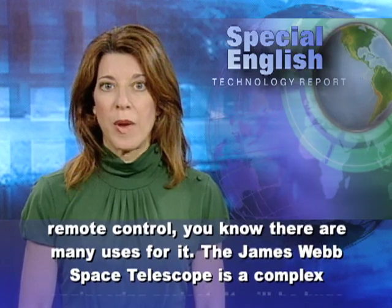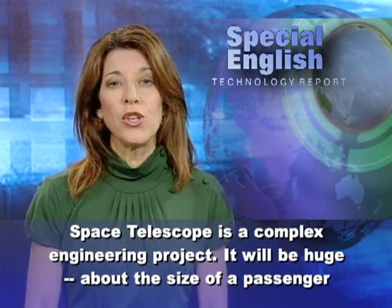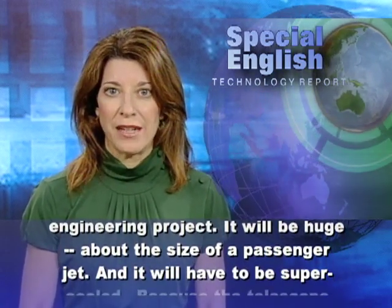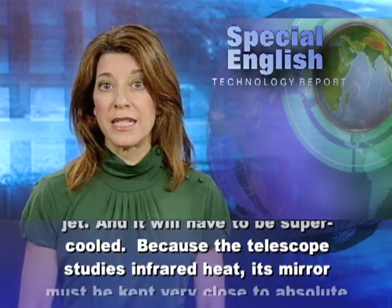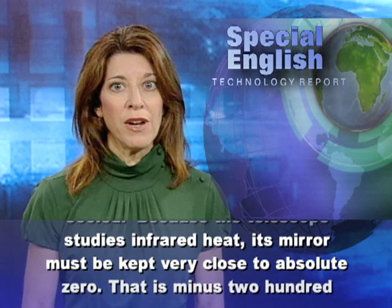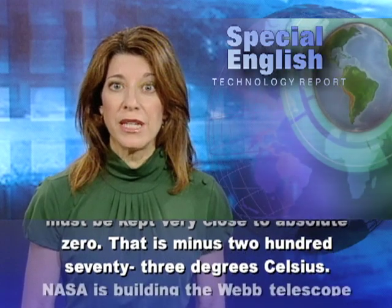The James Webb Space Telescope is a complex engineering project. It will be huge, about the size of a passenger jet. And it will have to be super-cooled. Because the telescope studies infrared heat, its mirror must be kept very close to absolute zero.